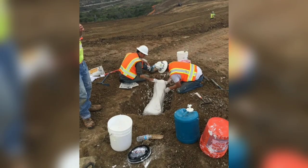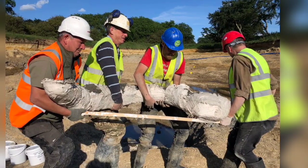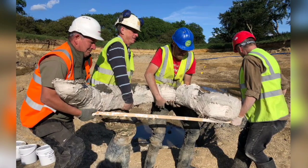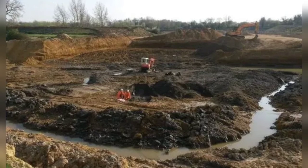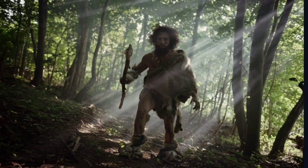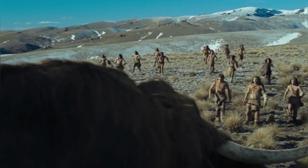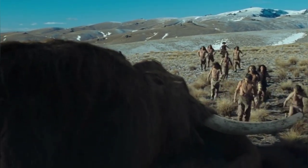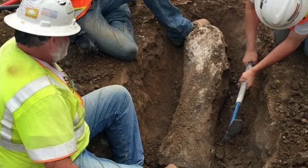Lisa Westcott Wilkins of Digventures, an archaeology social enterprise, said: 'Exciting doesn't cover it. Other mammoths have been found in the UK, but not in this state of preservation. They're in near-pristine condition. You can't take it in.' She added that archaeological sites from this period are rare and critical for understanding Neanderthal behavior across Britain and Europe. 'Why did so many mammoths die here? Could Neanderthals have killed them? What can they tell us about life in Ice Age Britain? The range of evidence at this site gives us a unique chance to address these questions.'